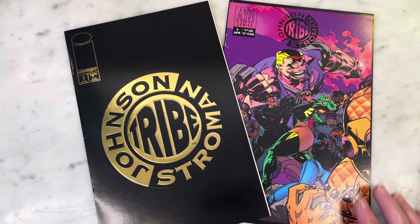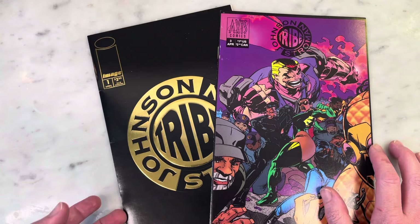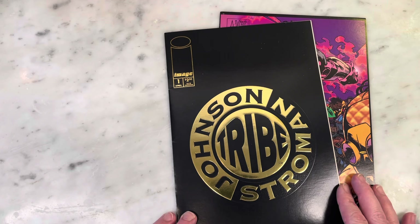Hey guys, Michael Troy here, and today we're looking at Tribe by Larry Stroman. This is pretty cool because I love Larry Stroman's art and I feel like there's not enough of it out there. I just did Shaman's Tears and it's funny because I feel like it's around the same time.